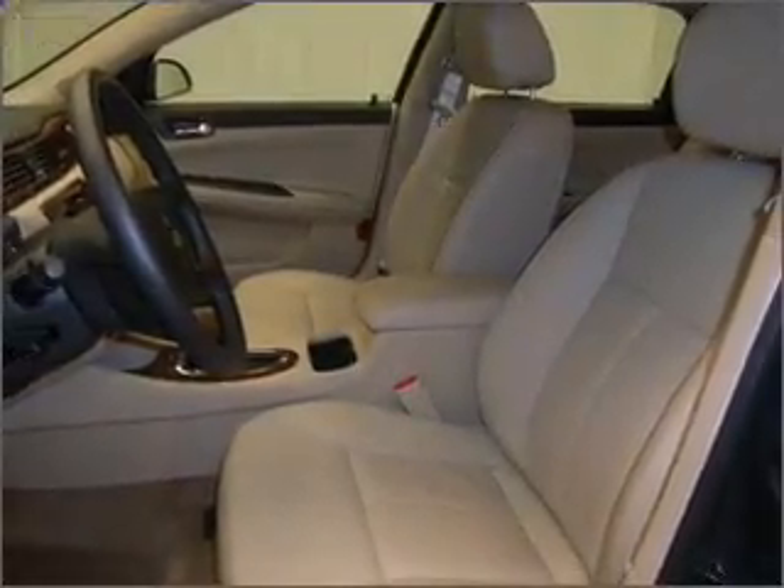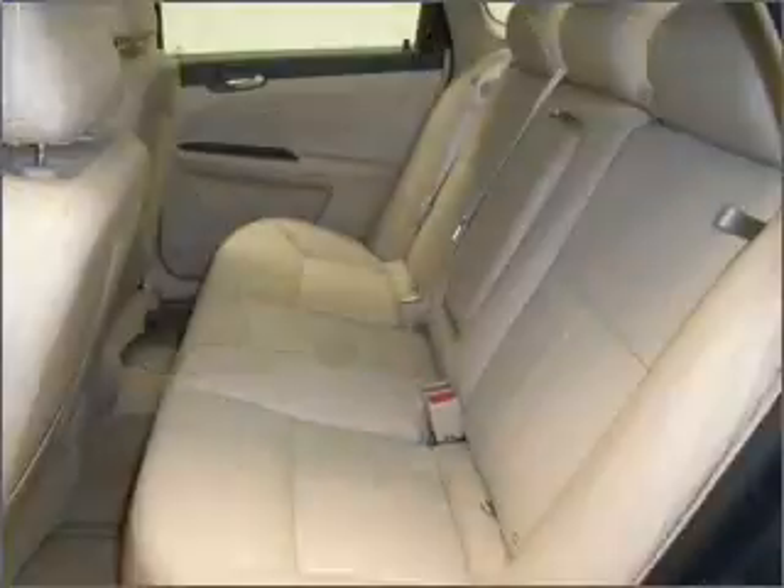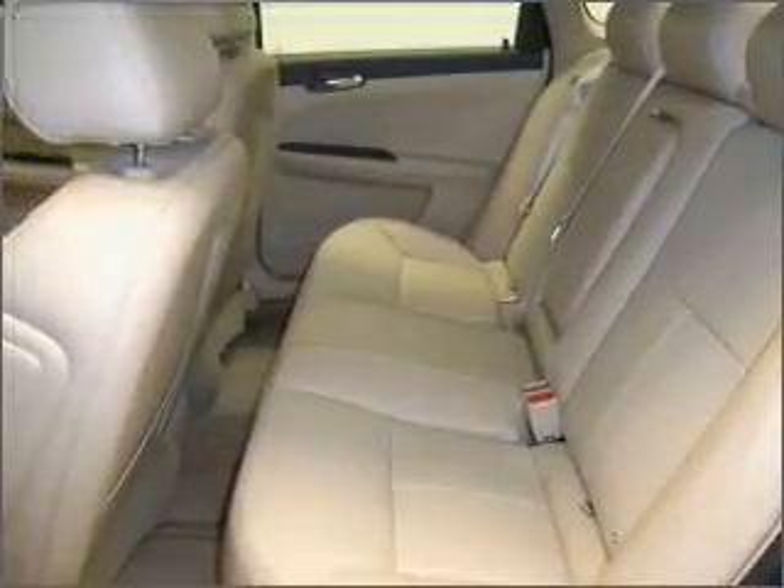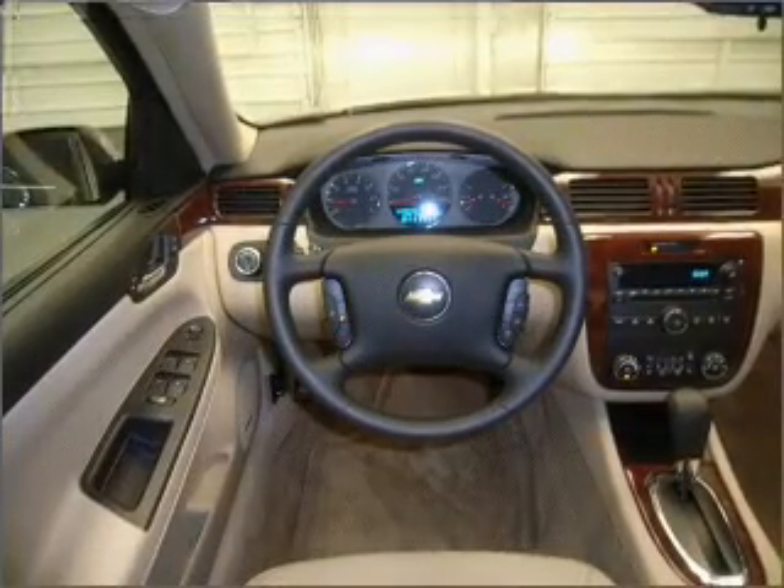For your peace of mind, this Impala also comes with the following safety features: four-wheel ABS brakes, anti-theft device, and daytime running lights.